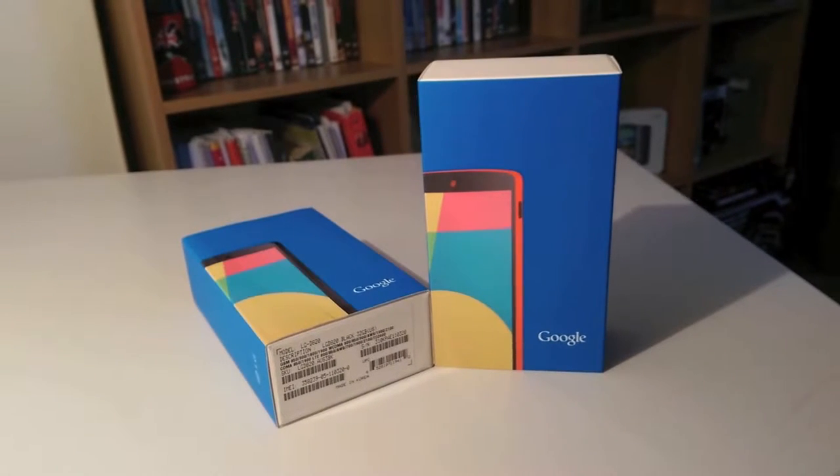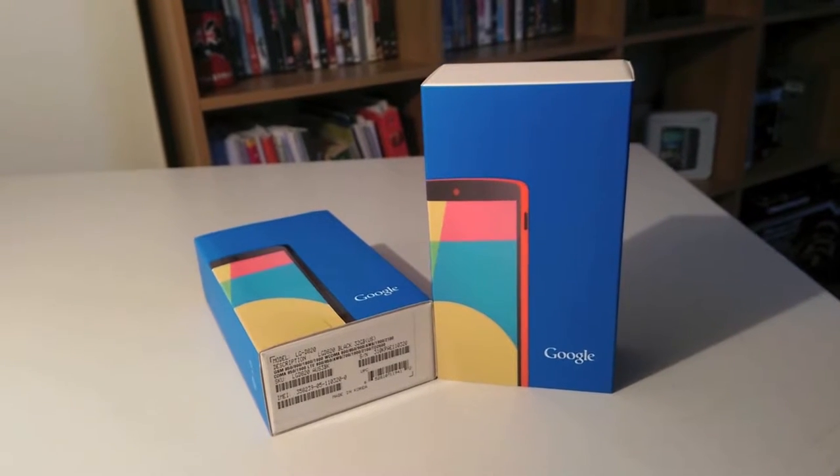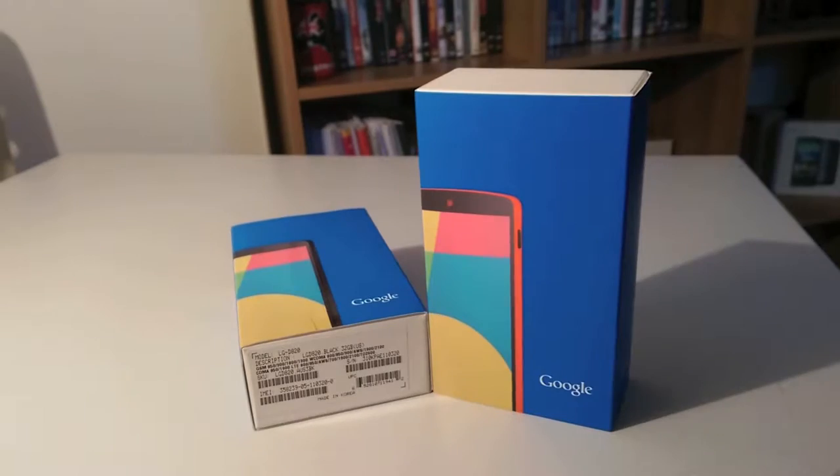The LG Google Nexus 5 is without any doubt the best smartphone for quality/price on the market. Here I have the 16GB red version. So let's take a look.